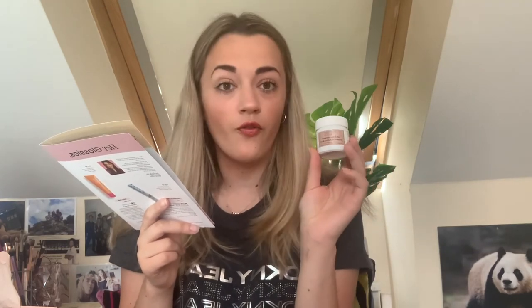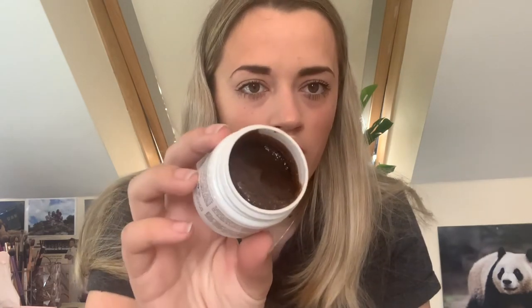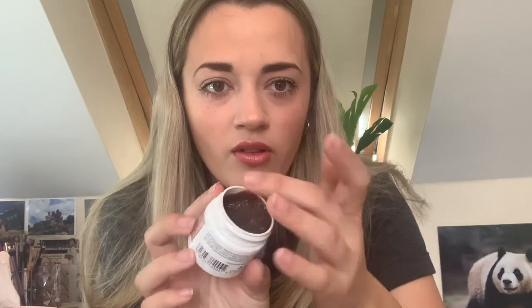The deluxe mini has 40ml of product and is worth £6.40. The top tip says to add it to your hair care routine once or twice a week for best results. It's a paste and you mix it with water and add it to the roots. I didn't expect it to look like that — it's brown! Oh, it smells nice though — you can smell the rose. It's quite thick and sticky.